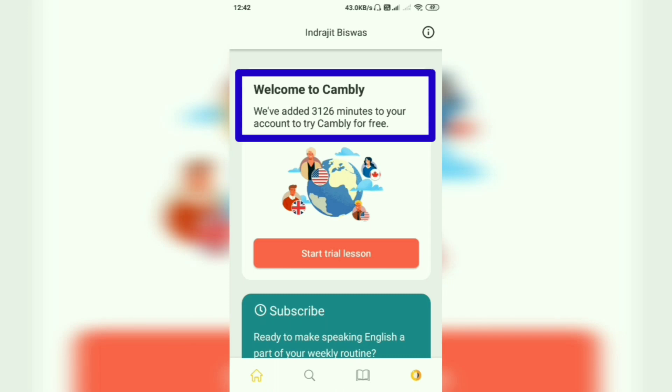You can clearly see that Camly has added 3126 minutes to my account. I have 3126 free minutes on Camly, but the question is how did I get this?